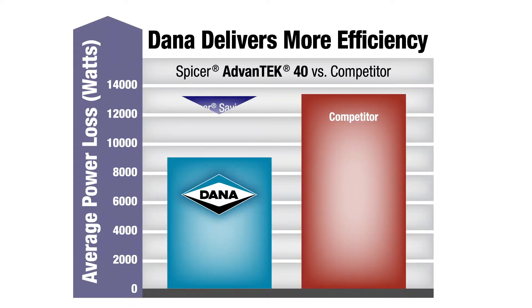Overall, those efficiency losses are very critical to the fleet owners because any improvement that they can get in efficiency is going to result in improvement in cost savings to them, or money to the bottom line for them.